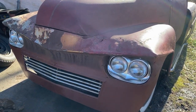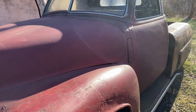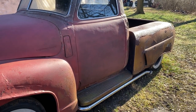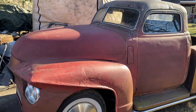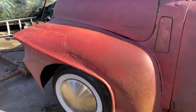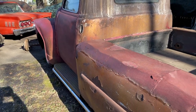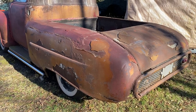It's a '48 GMC, originally a five-window that was chopped, back windows filled, custom bed fabricated. I should mention this truck is a survivor — I've been going through it mechanically to get it road worthy, and after that we'll do the body. This truck was built in Milford, Connecticut by the Bernardo Brothers. Very fortunate to own this truck.